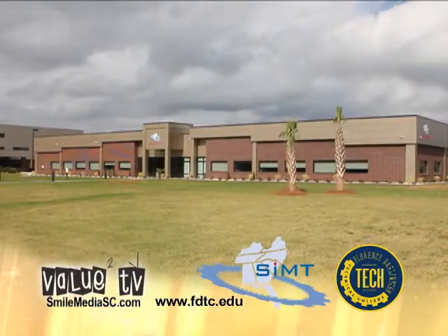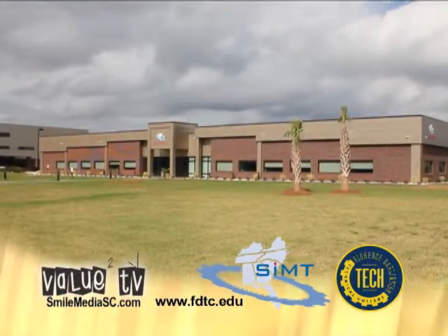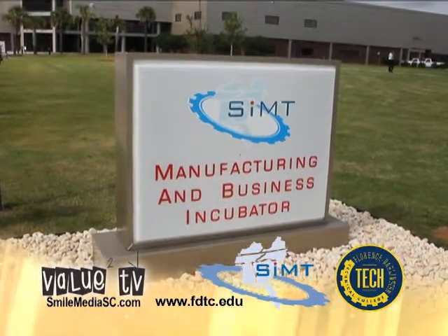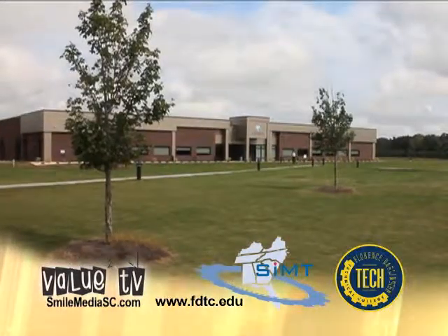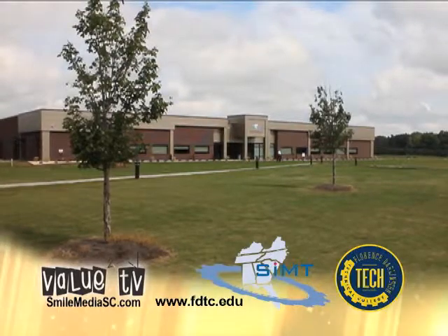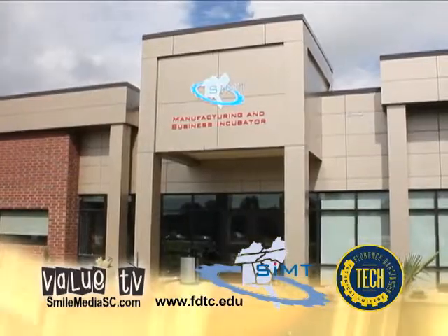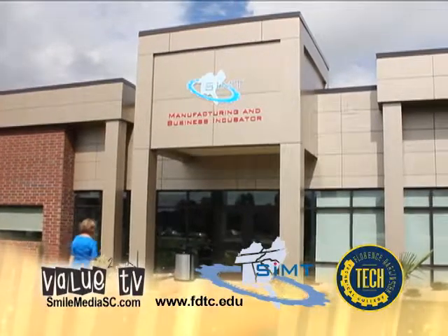As leaders in technical education and manufacturing technology, we are committed to paving the road for a stronger, healthier economic future for the PD. Our vision for this facility had its beginnings more than ten years ago with what we were then calling an industry project center. Many factors play a role in the economic development of a region.